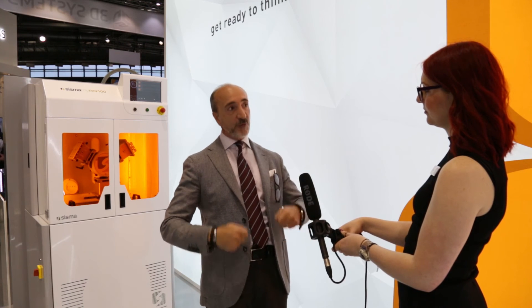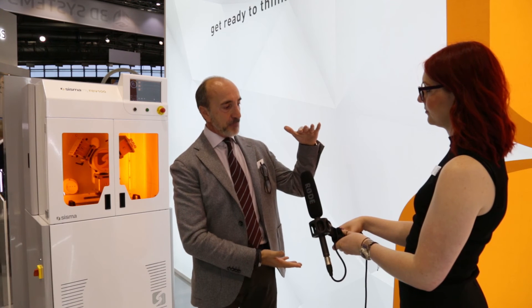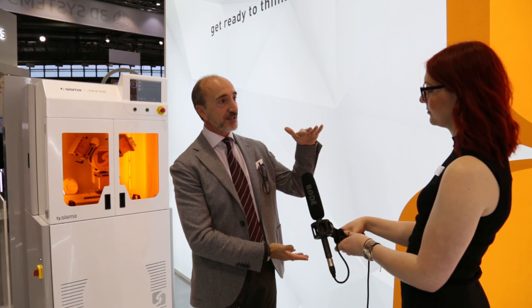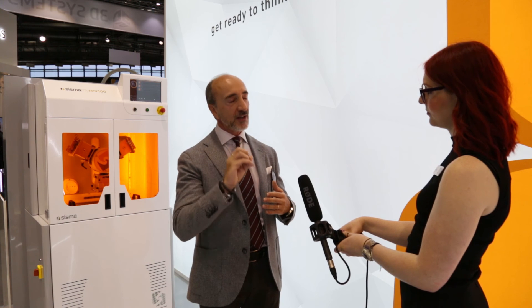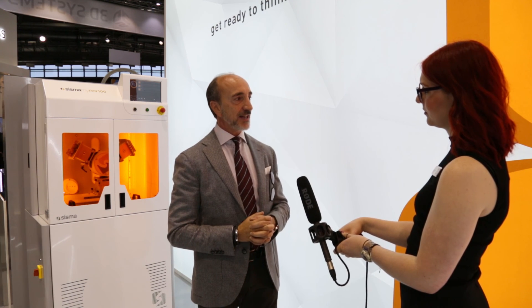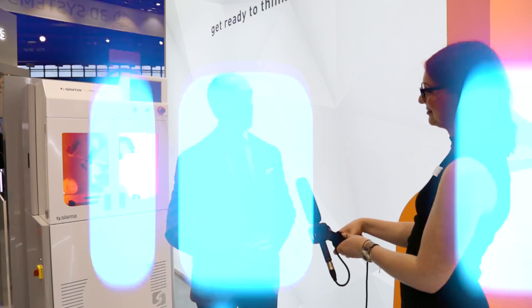The machine is the only one that can generate big pieces — height 400 millimeters and 300 millimeters of diameter — without the need to refill the machine, all in one shot. We think it's very important to be focused on the needs of the end user. We have already found very enthusiastic feedback from customers, and we are very happy about that.